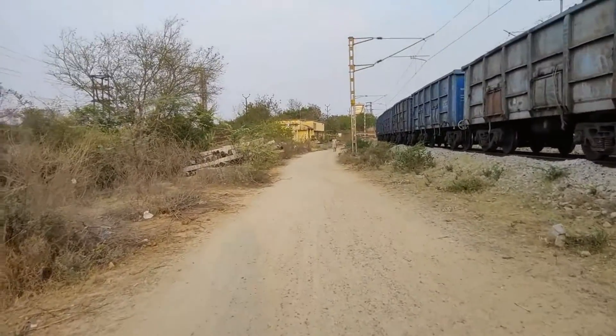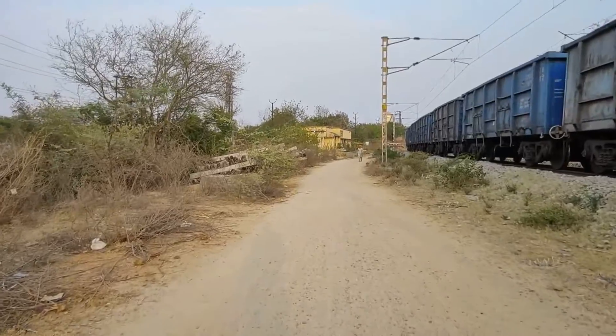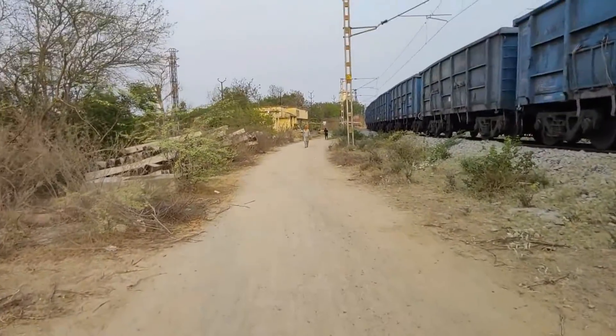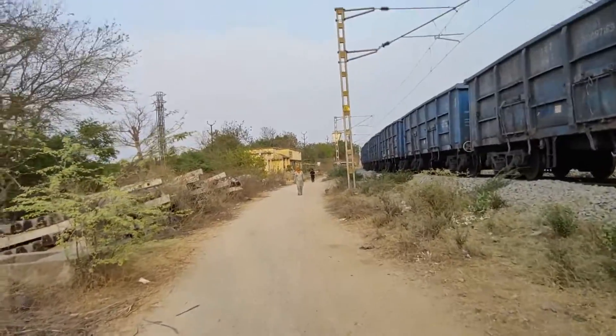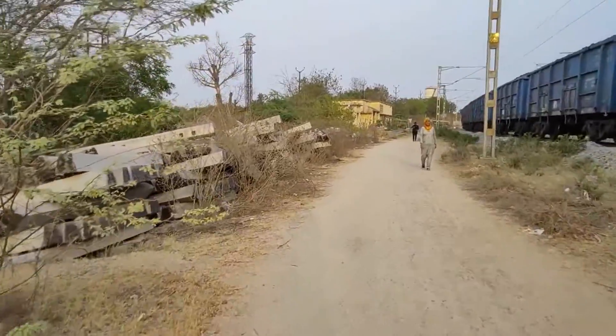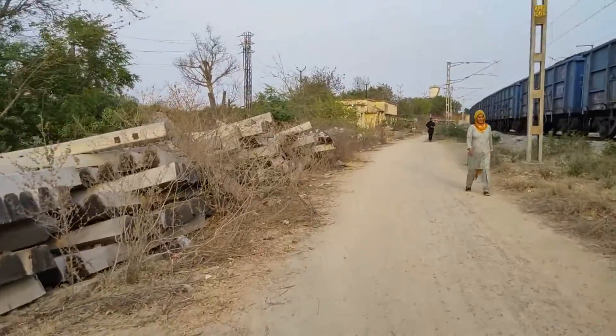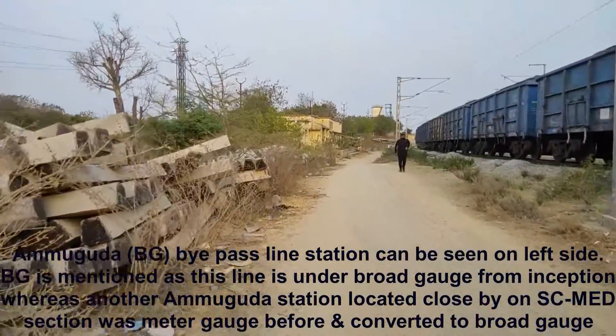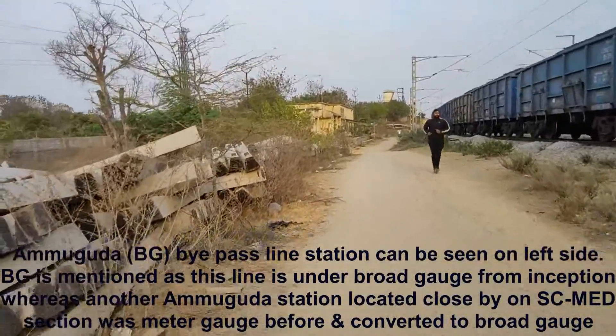You can see a small station building here. This was earlier working as a control room for the existing freight line. There is a loop line as mentioned, and there was only one crossing station in this stretch operated mainly for freights. So this is that old station building.